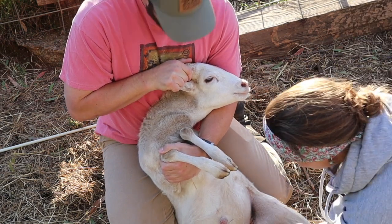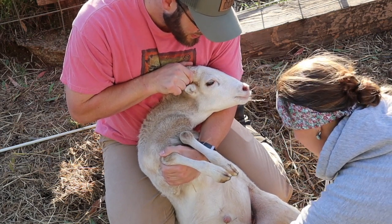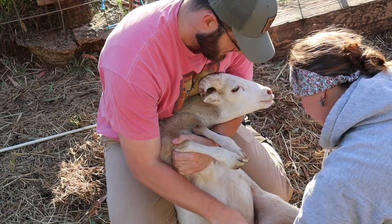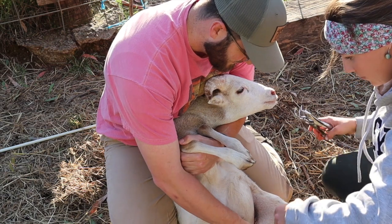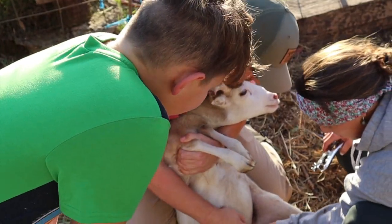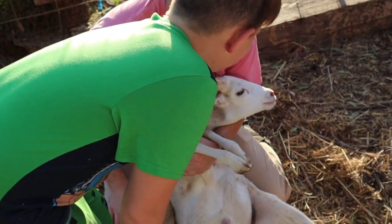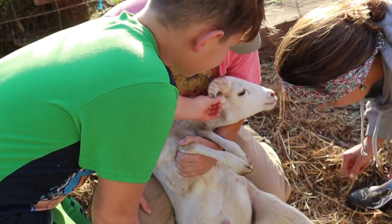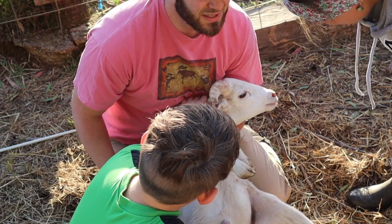Okay buddy, make sure there's no nipples in there. Wait, where's his testicles? Cool Whip got me with his horn, dude.